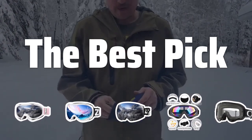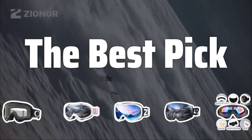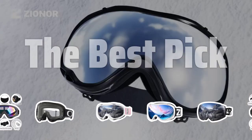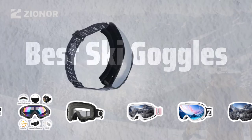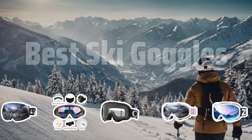Welcome to the best pick. Get ready to hit the slopes with the ultimate eye protection. Today, we're diving into the world of ski goggles to find the best options for your next snow adventure. Now let's take a look at the best ski goggles we choose for you.